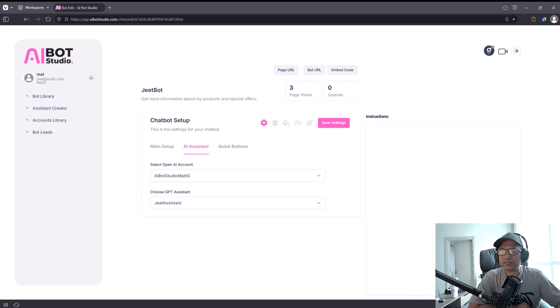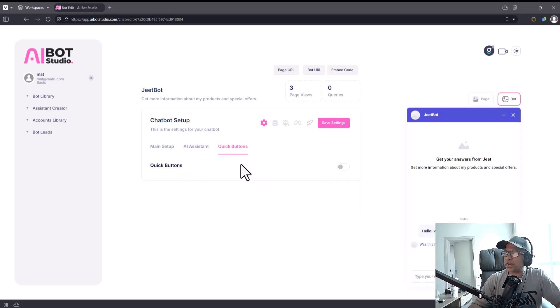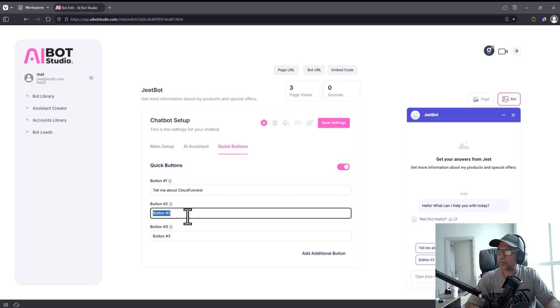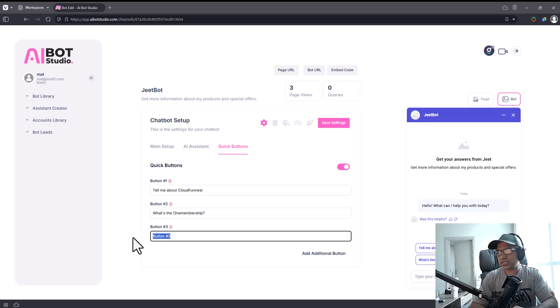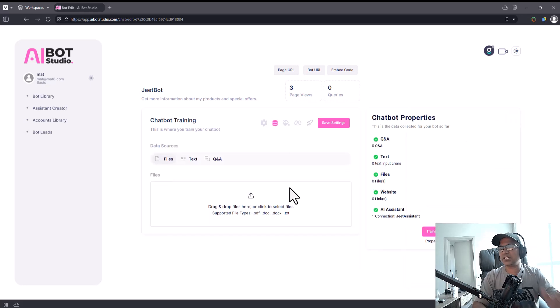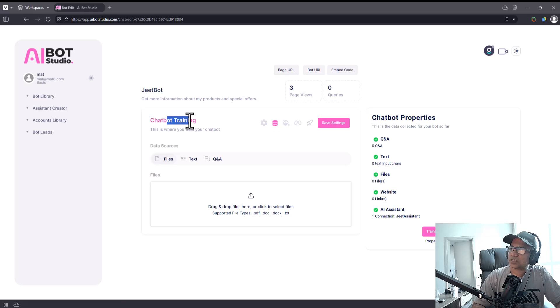You can also set up quick reply buttons — for example, 'Tell me about Cloud Funnels' or 'What's the One Membership?' These prompt people with ready-made questions, saving time and giving people helpful input so they don't have to type the entire thing — they just click it and the bot is prompted. You can train the bot by clicking on 'Chatbot Training' and adding information you think is relevant.